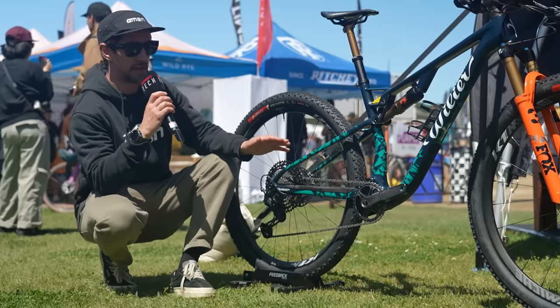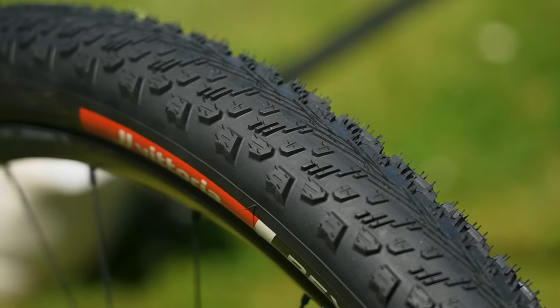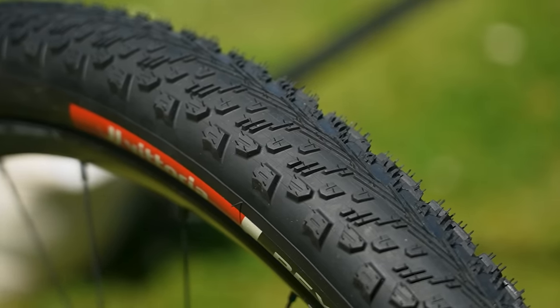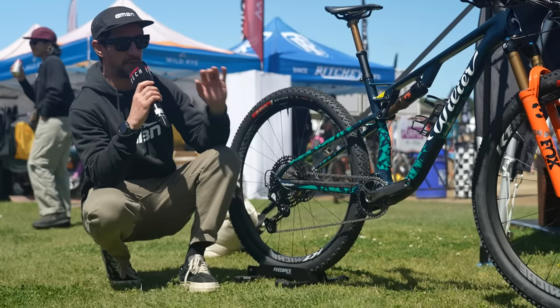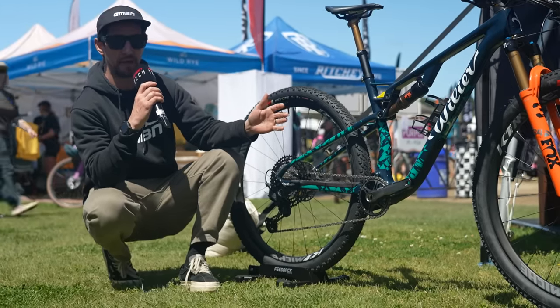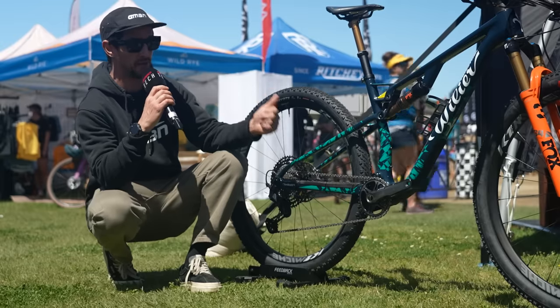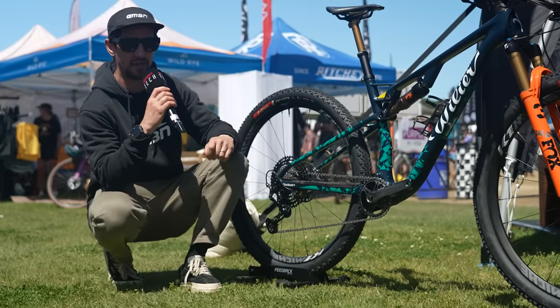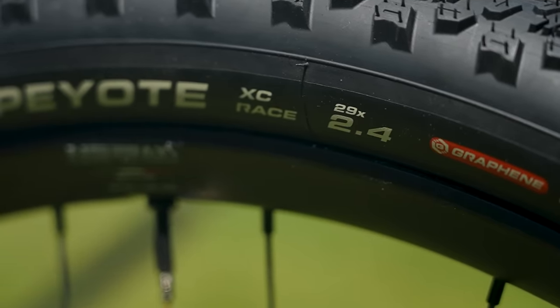60 TPI now, so actually a tougher build than the older tires, but now it works in conjunction with that rubber. Rather than having a super lightweight sidewall and a stiffer rubber, now it all works together to give you more deformation. We talk about compliance a lot with bikes — especially with tires now — and that all adds up to speed, grip, and durability with these new XC race tires. They come in 29x2.4, so quite a wide tire for cross-country racing.